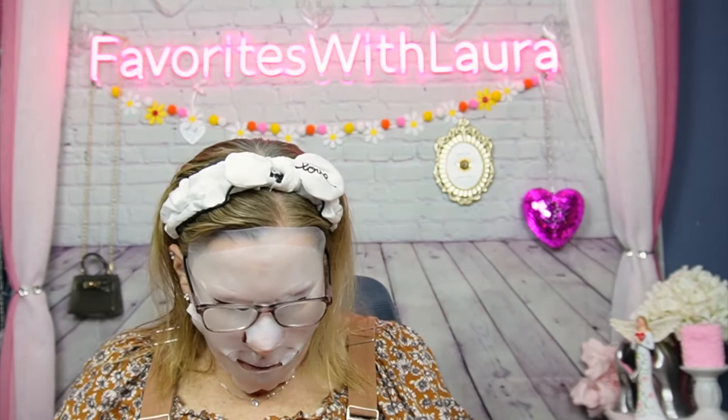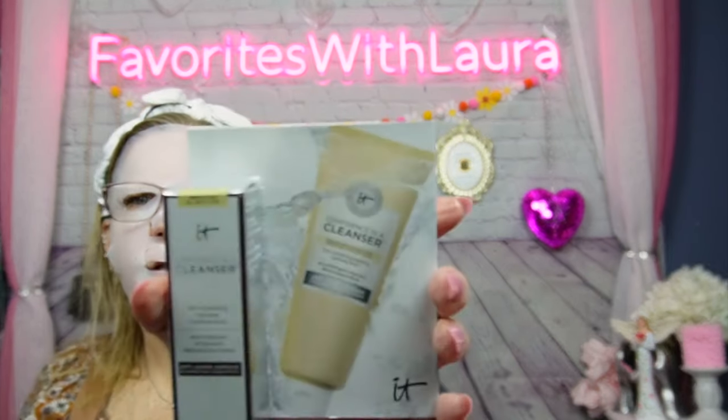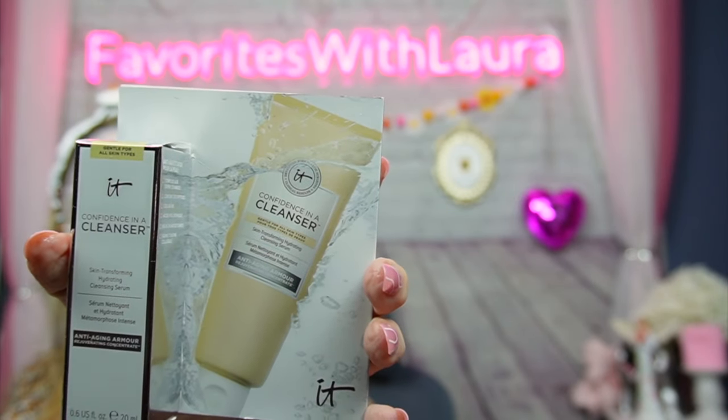I don't know what's in here, but let's take a look! First thing we have is this Confidence in a Cleanser — skin-transforming hydrating cleansing serum, anti-aging. That looks really cool; I could totally use that. I don't think I've ever used this before. It says gentle for all skin types — anything that hydrates is perfect. She's got quite a bit of things in here!